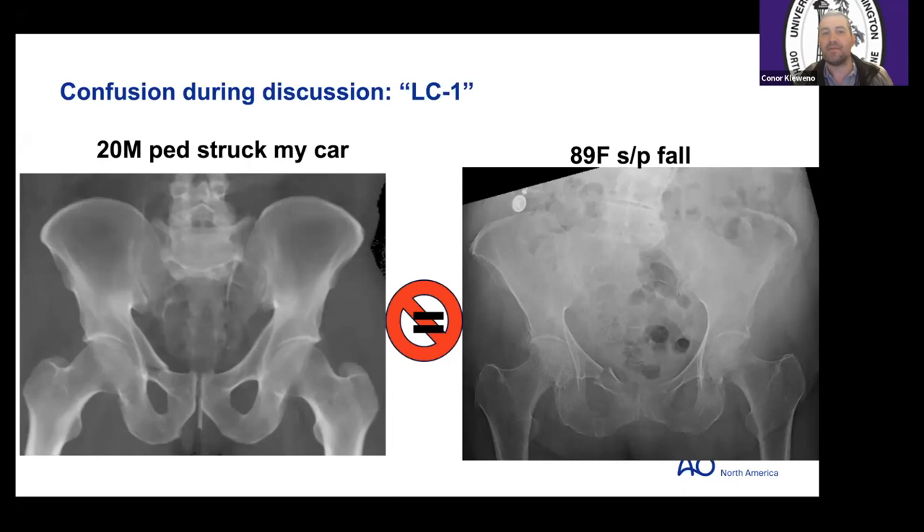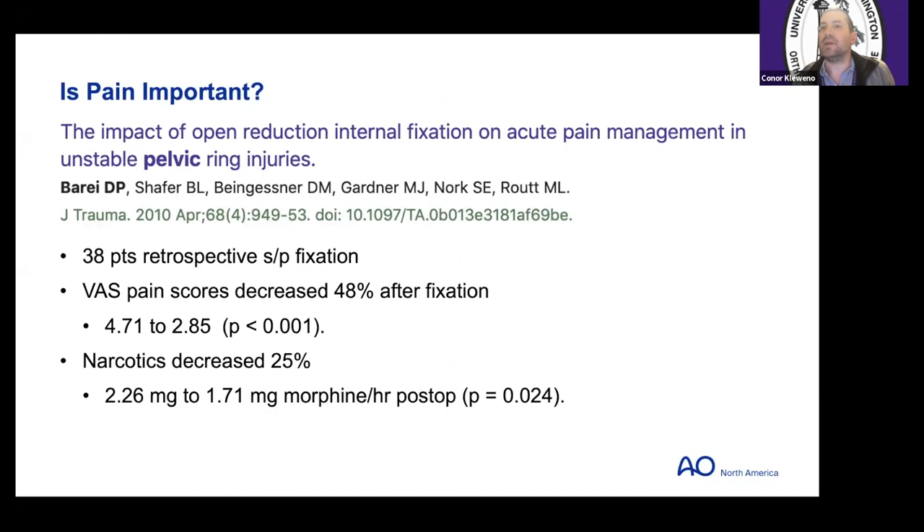What does the literature say on pain? A study from 10 years ago by Dr. Rout and Dr. Bure looked at 38 patients retrospectively and found a pretty profound decrease — about 50% decrease from a pain score of four to two. Most people felt better and narcotics decreased as well, though this study included more than just simple non-displaced LC1s.